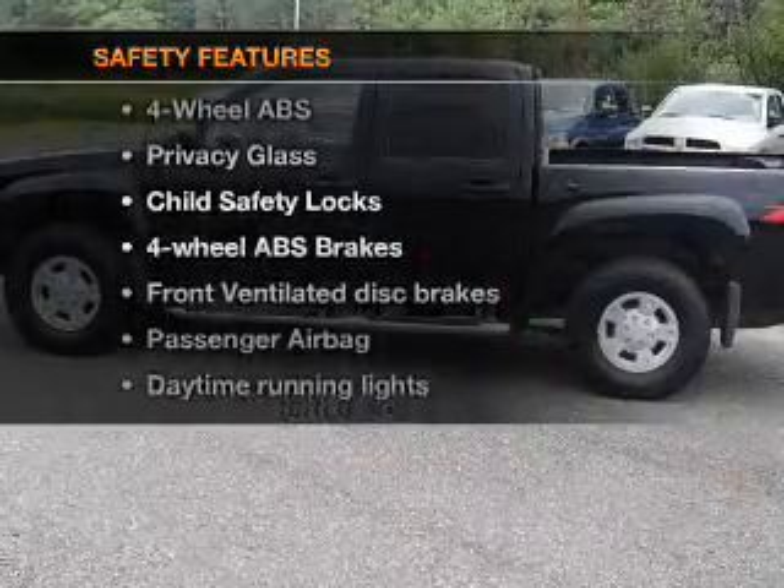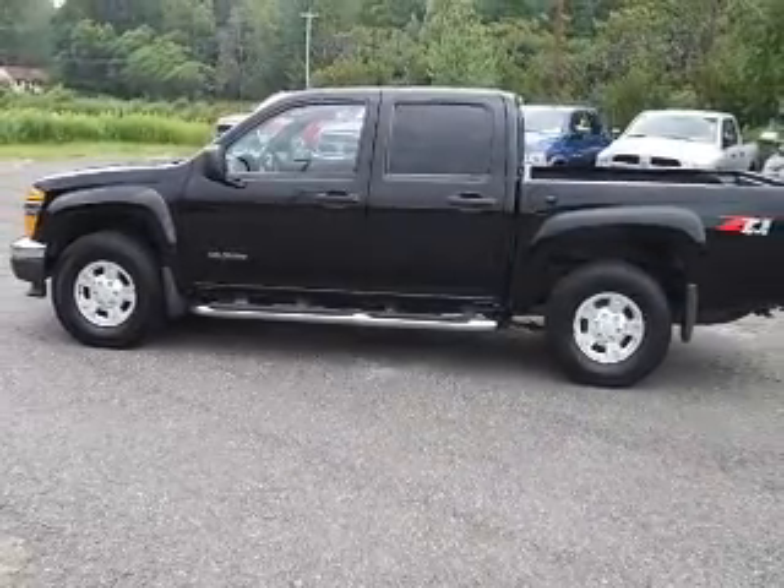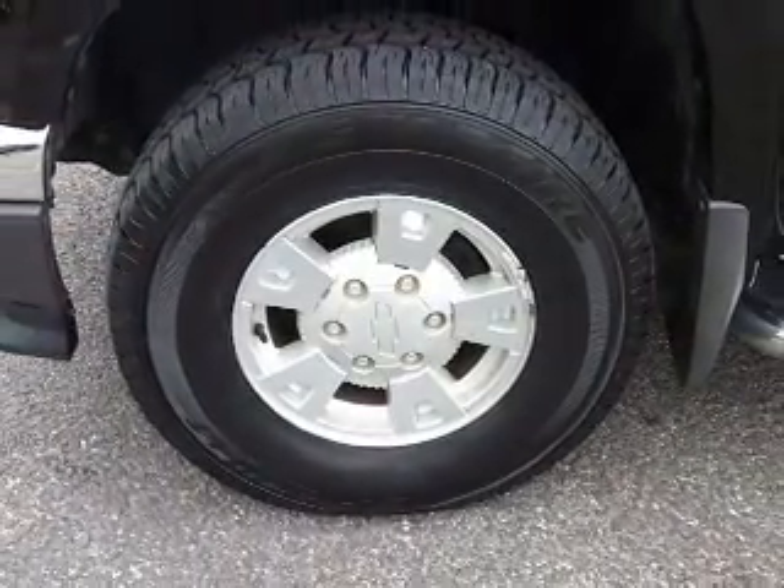And for your peace of mind, the following safety equipment is included: front ventilated disc brakes, passenger airbag, daytime running lights. Call today to schedule a test drive. Drawing gettin' on Saturday.